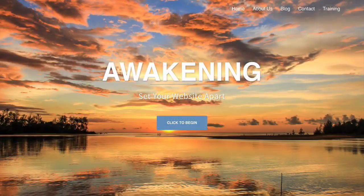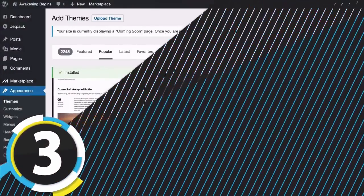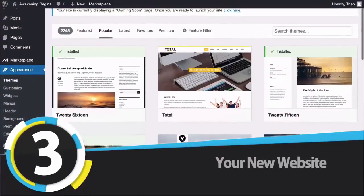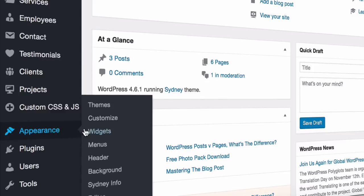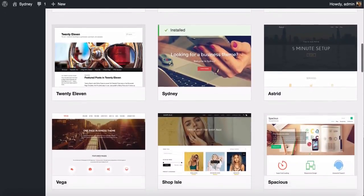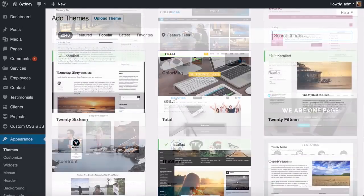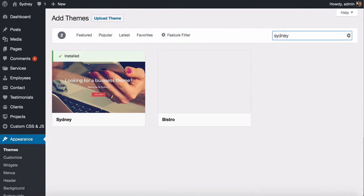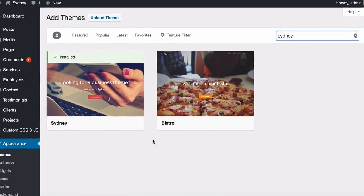Step two is installing WordPress on your domain name so you can start creating a website — this is done in a few clicks, quick and easy. In step three you're going to be amazed how your new website looks, because we'll be installing a new theme to totally transform the look and feel of your site. This takes about three or four clicks. You'll get to know what a theme is, be introduced to your new theme, install and activate it, and take a sneak peek at how it looks.